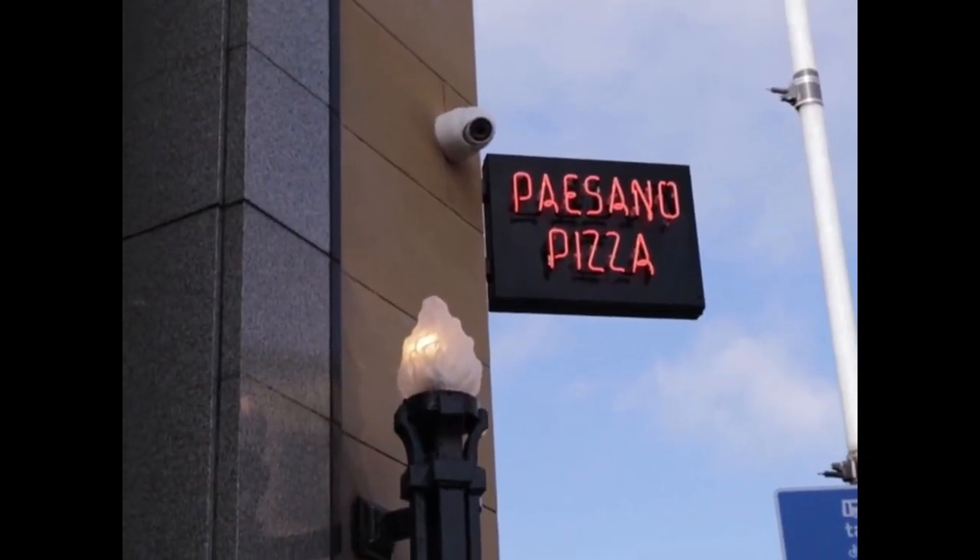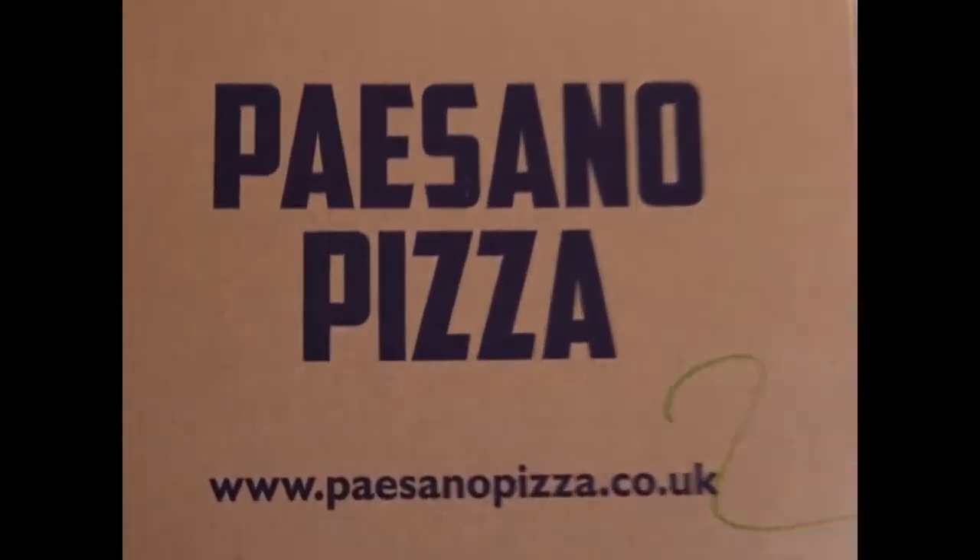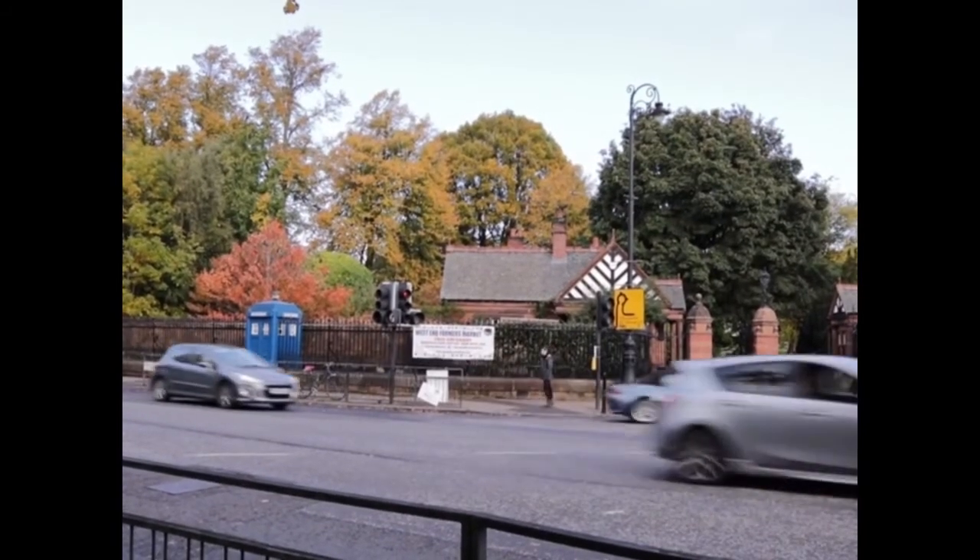Pisano Pizza has two restaurants in Glasgow and it's such a reliable place to go and get a fresh delicious dinner. They specialise in classic Neapolitan pizzas which are super filling and come with loads of toppings.